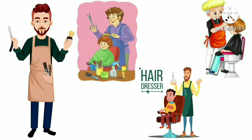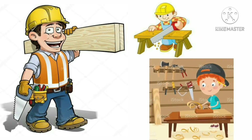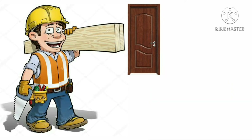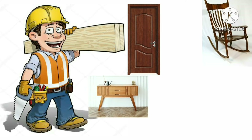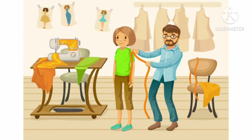We can call them a hairdresser also. This is a carpenter. A carpenter makes useful things from wood — a carpenter makes doors, tables, chairs, cupboards, etc. This is a tailor. A tailor stitches our clothes.